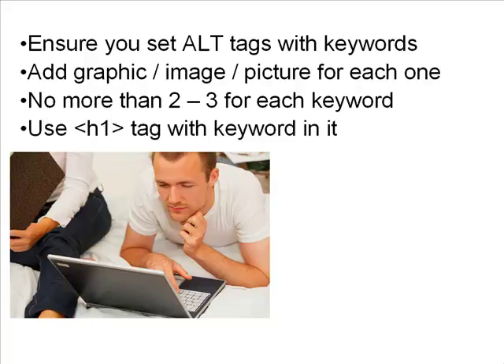The next on-page factor is to use a header one tag — the H1 tag — with your keyword in it. This is the big text at the top of the page. Make sure your keyword is in it, because it signals to search engines that your site is relevant for that keyword.